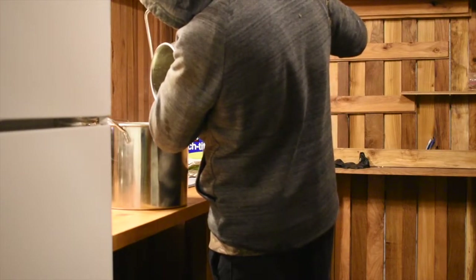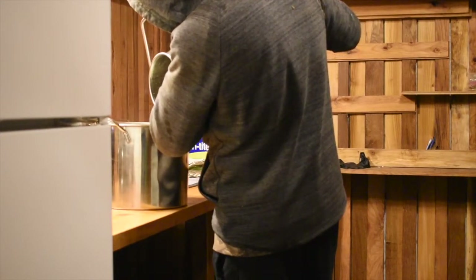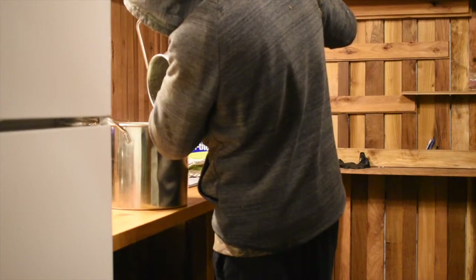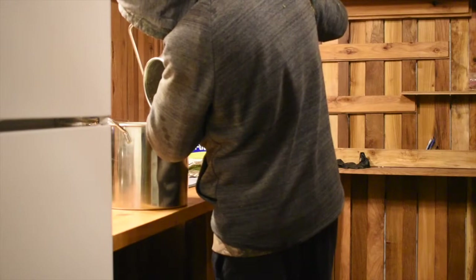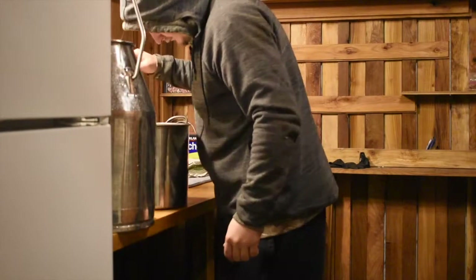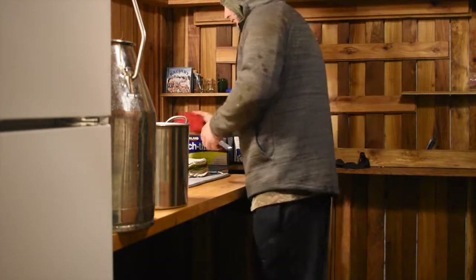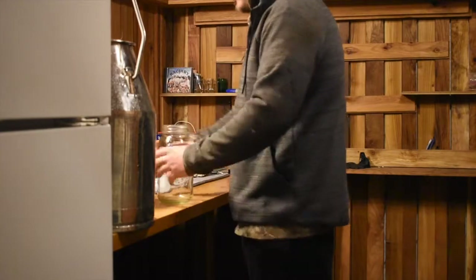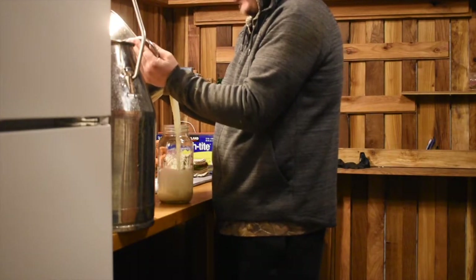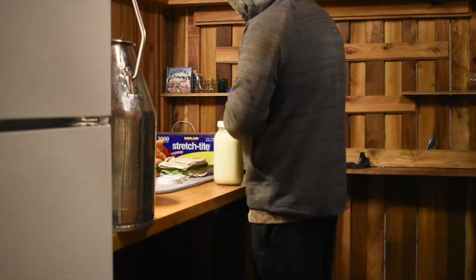We strain out the milk to get anything out. I usually use the proper milk strainer. Once we get that done, I put it into jars, put it in the fridge, and then we drink it. We like to make cheese, butter, and my mom likes to make a lot of Polish cheesecakes — they're delicious — out of the farmer's cheese. And rice pudding — that's a big one. We love rice pudding.